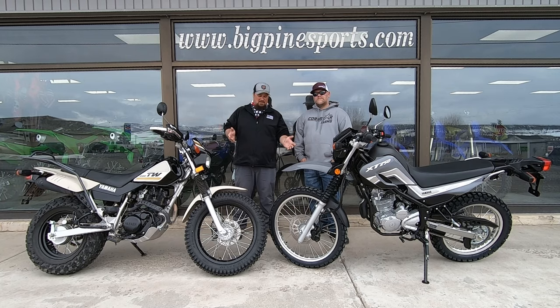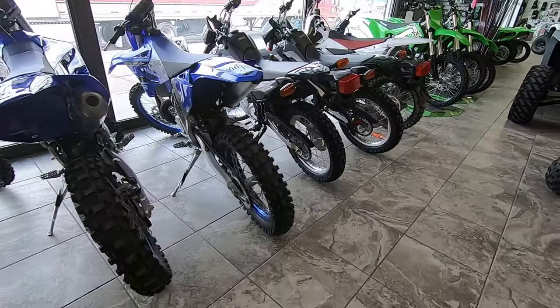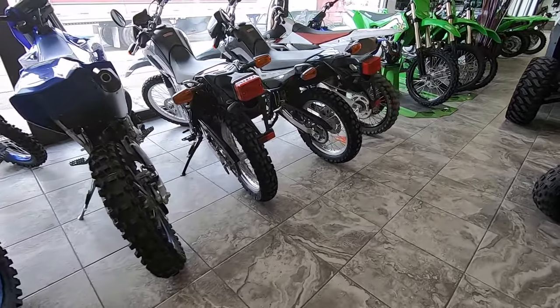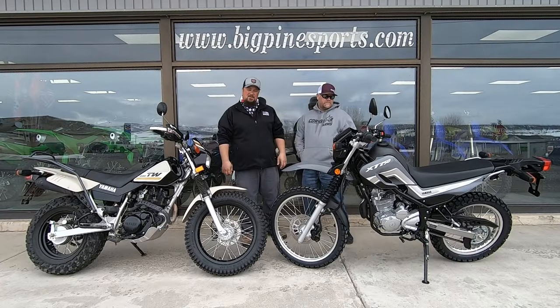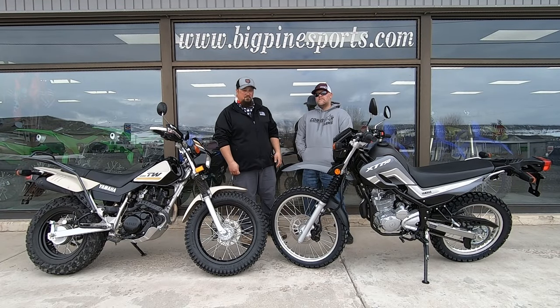This video is going to be a comparison — why can't you find the TW, but yet there are two brand new XT 250s here on the floor? So stay tuned because we're going to go over it right now.